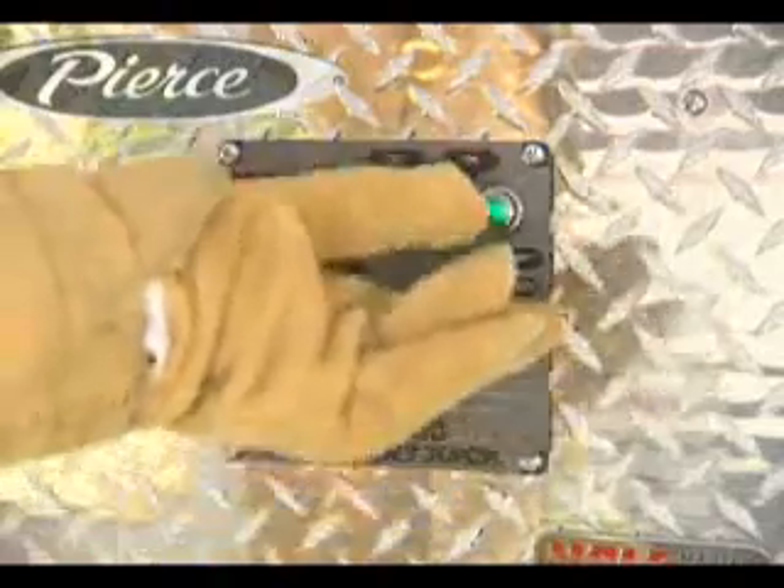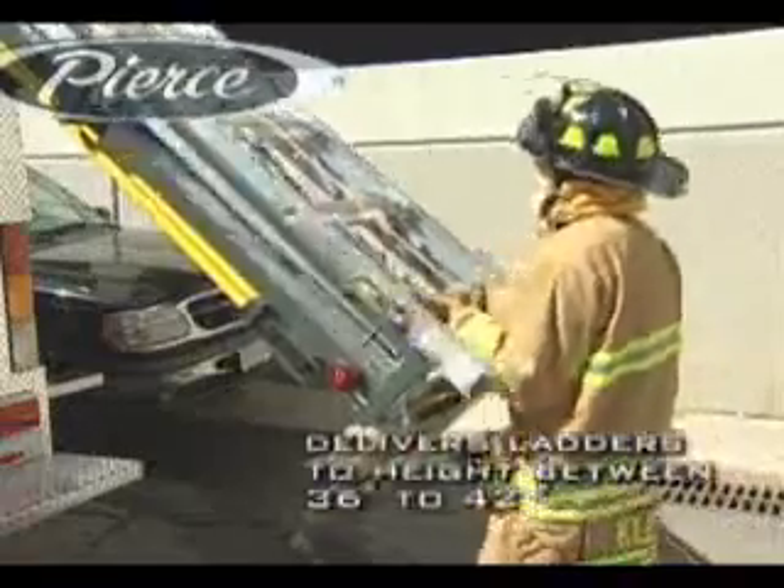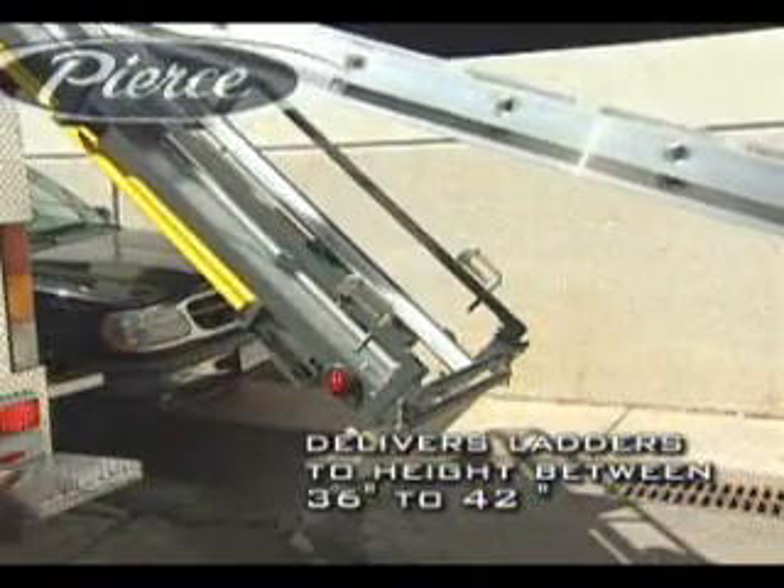With a simple on-off switch, the 12-volt electric motor quietly and smoothly delivers the ladders to a comfortable 36 to 42-inch height, right between the waist and chest of most firefighters.